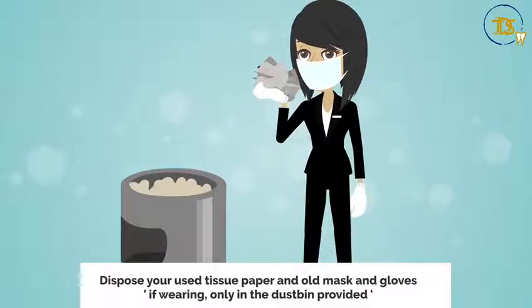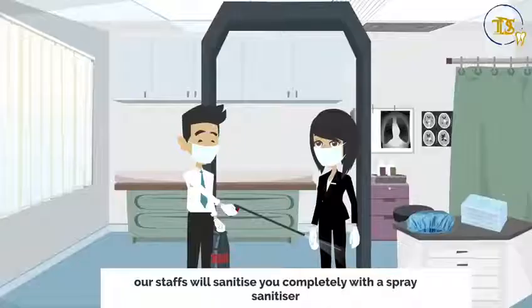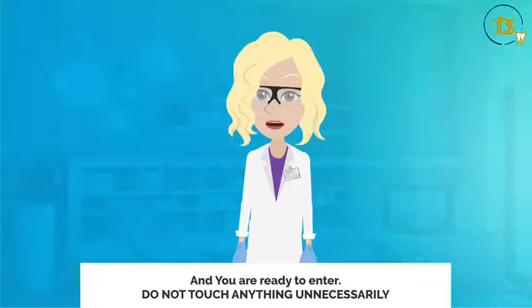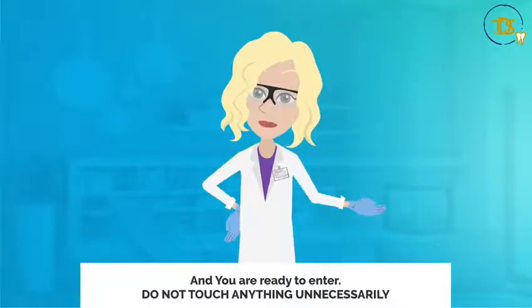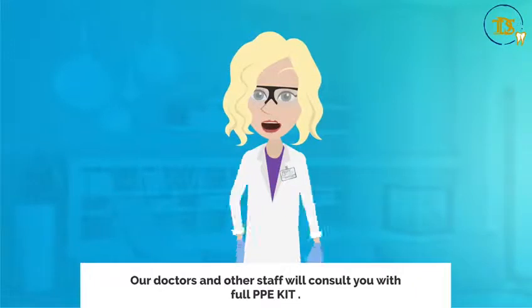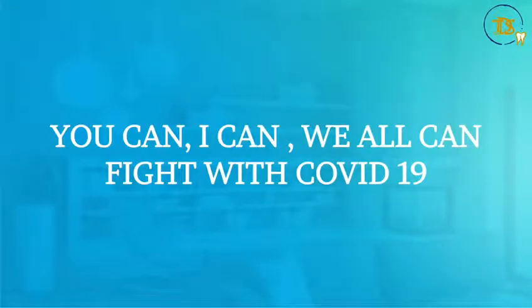Dispose your used tissue paper and old mask and gloves in the dustbin provided. Step seven: our staff will sanitize you completely with a spray sanitizer. Step eight: fill the TDS registration form and you are ready to enter. Do not touch anything unnecessarily. Our assistant will guide you to the dental chair after filling the form. Our doctors and other staff will consult you with a full PPE kit. Together, we can fight COVID-19.